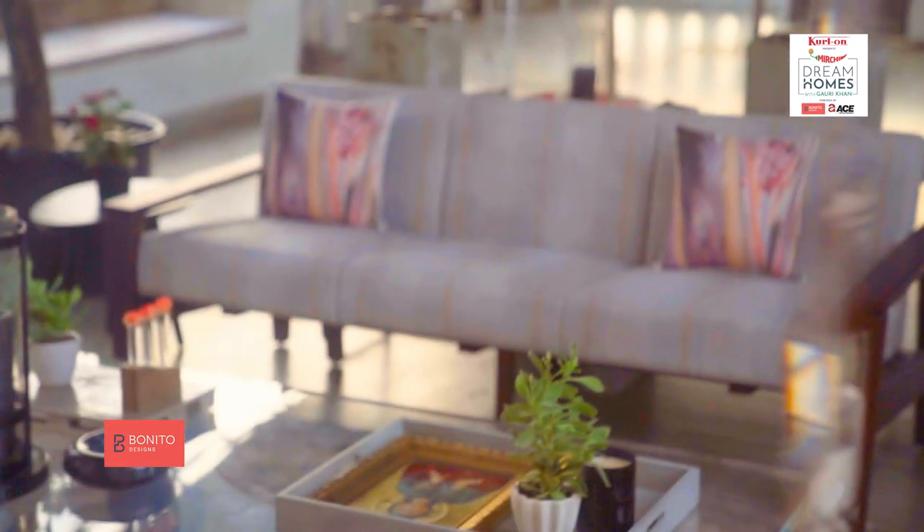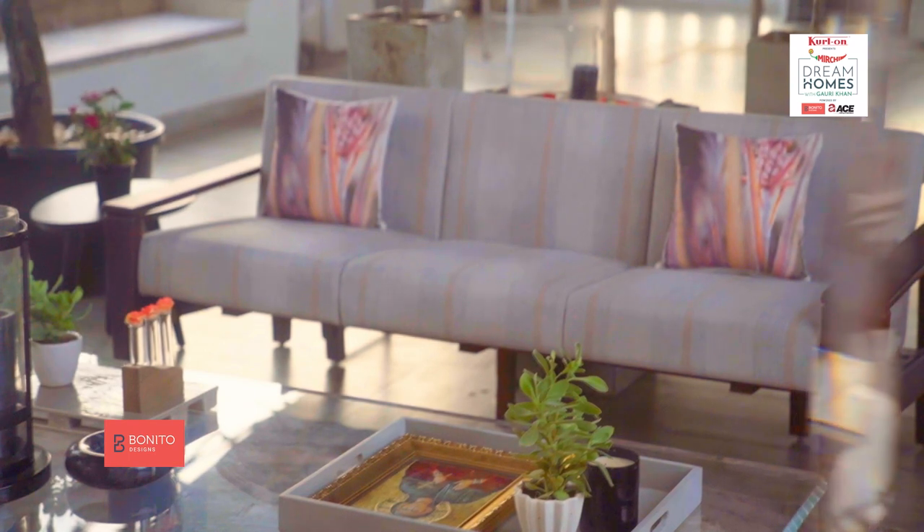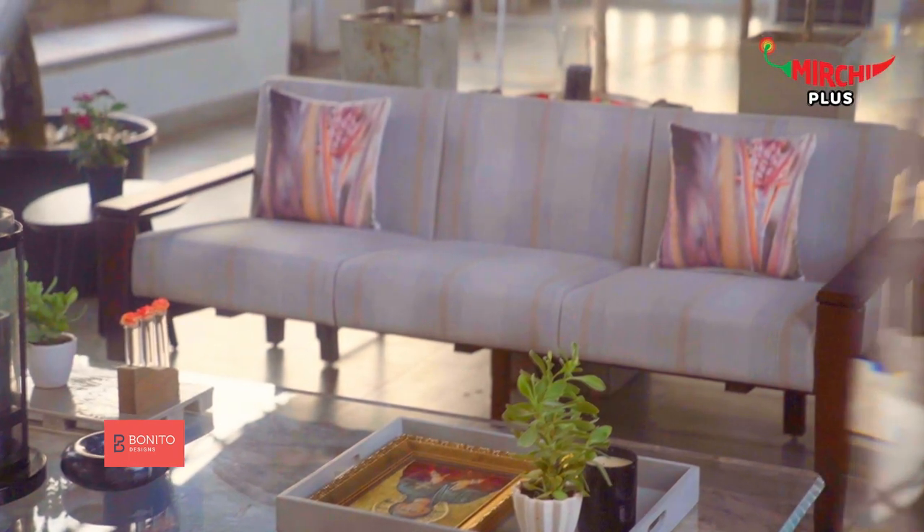A terrace is the perfect place to chill out in summer, and all you need is a sitting area — it can range from armchairs to just cushions. Now let's move on to the grand reveal.